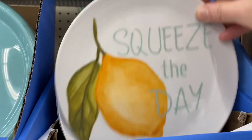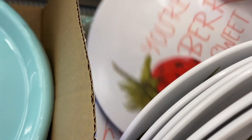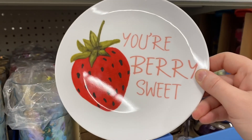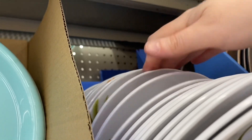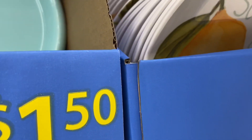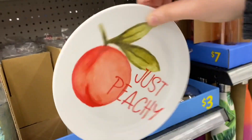Now they have these cute little side plates. There's the lemon that says 'Squeeze the Day,' lots of lemon ones, and then they had the strawberry — 'You're Very Sweet.' That was adorable. $2.50 for these ones, they are a bit smaller than the other plates. And the pineapple: 'Party Like a Pineapple.' The last one they had were the peaches and it says 'Just Peachy' — adorable. $2.50 for that one as well.